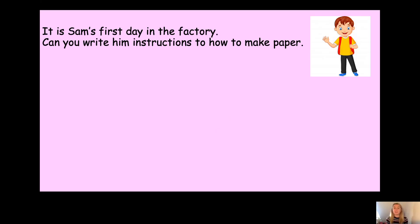Your task is: it is Sam's first day in a factory and he needs to make paper, but he has no idea how to do this. So your task is to write him some instructions. You can write these like normal instructions, or you can use the flow chart, which I've added to the email sent to your parents. Pause the video now and write your instructions for him. Have you finished? Will he understand them? Will he make the paper correctly? Fantastic, well done.